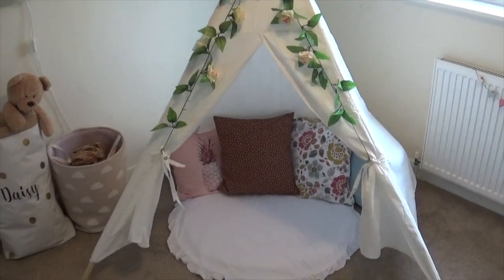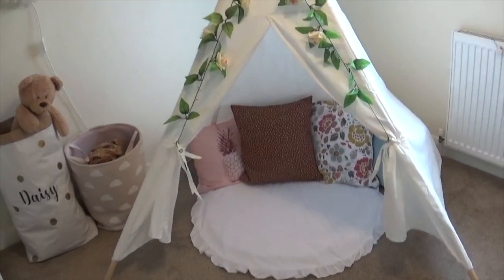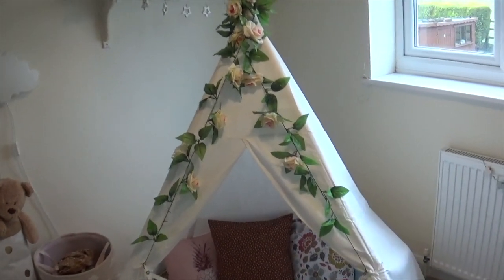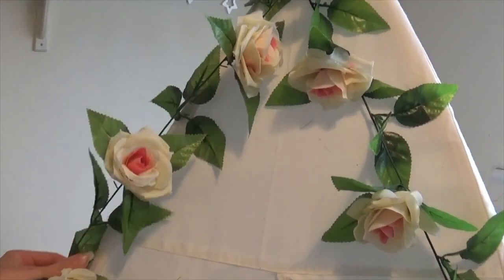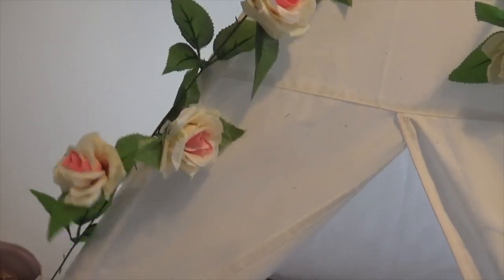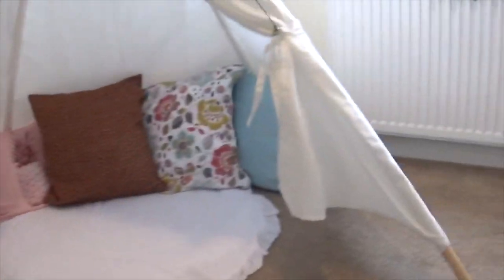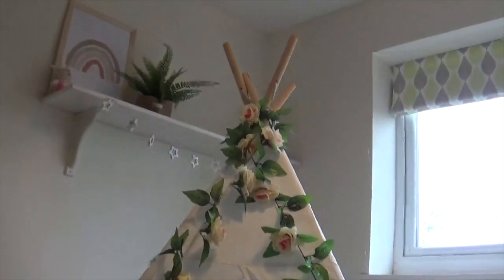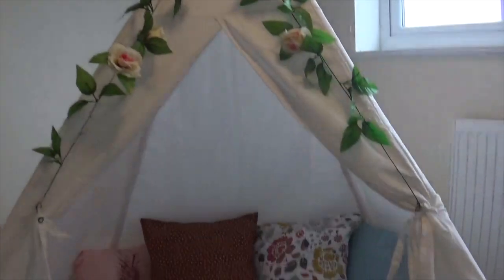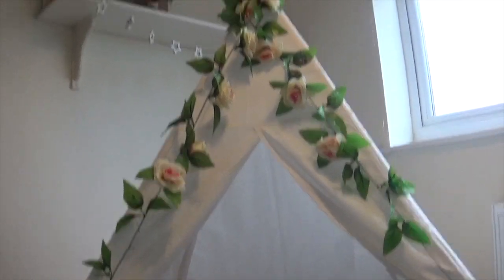Now onto my absolute favourite piece in Daisy's room — her little reading teepee, or tent. I wasn't sure whether to buy one at first because I didn't know if she'd use it, but she absolutely loves it, so I'm so pleased I did. It looks so pretty, and I've decorated it with a lovely flower garland from eBay. The teepee itself was also from eBay and was only twenty-five pounds — really good value. It's very big, quite tall, and fits all three of us in for story time.